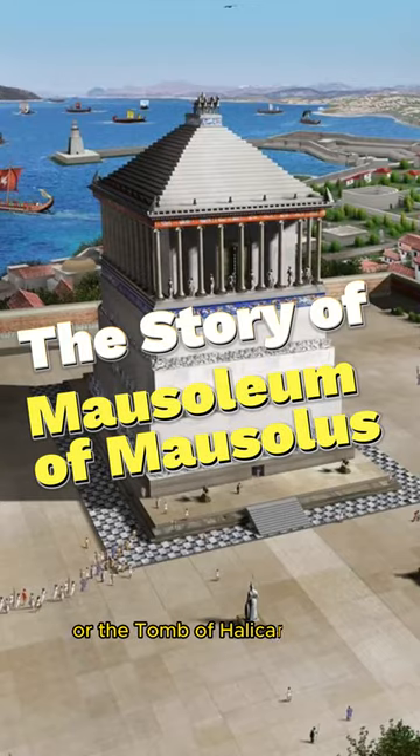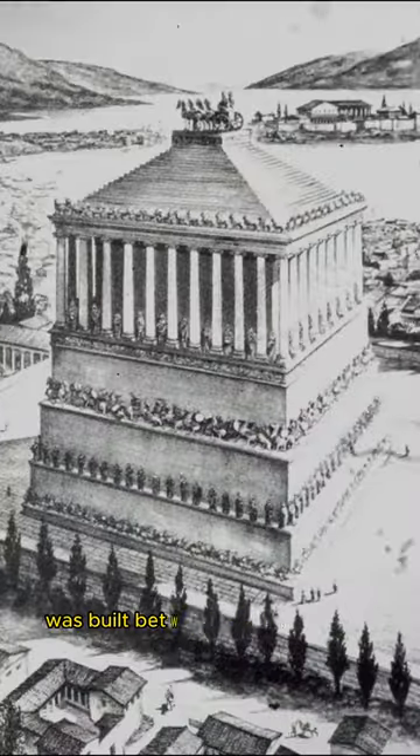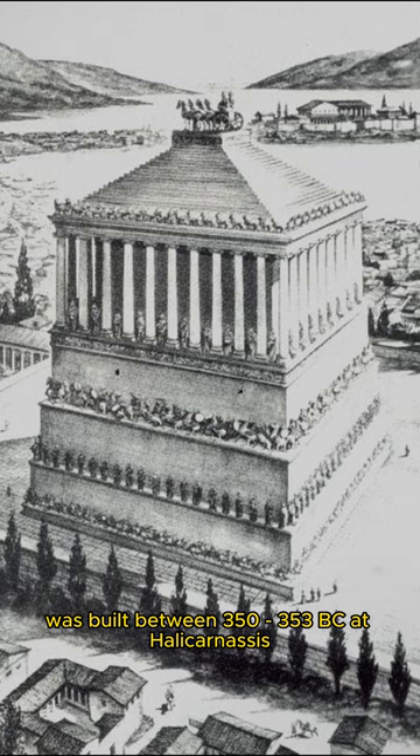The Mausoleum of Mausolus, or the Tomb of Halicarnassus, was built between 350–353 BC at Halicarnassus, Bodrum, present-day Turkey.